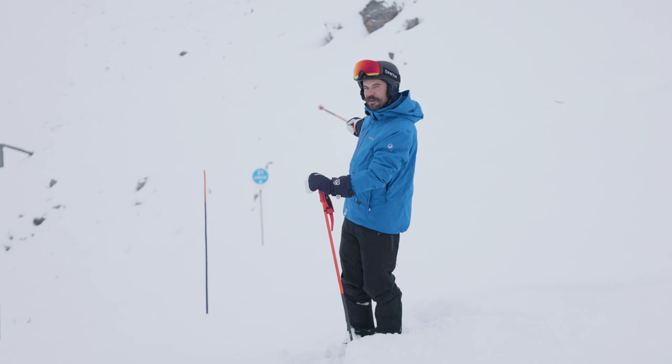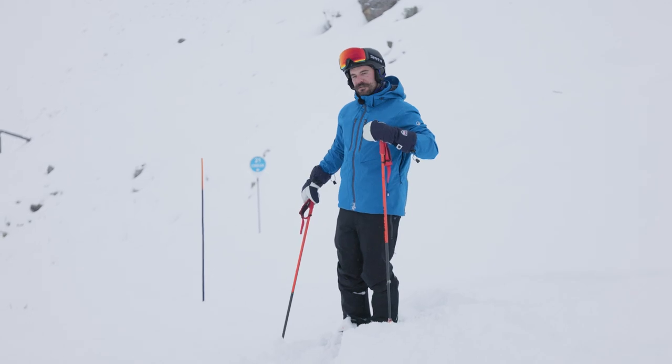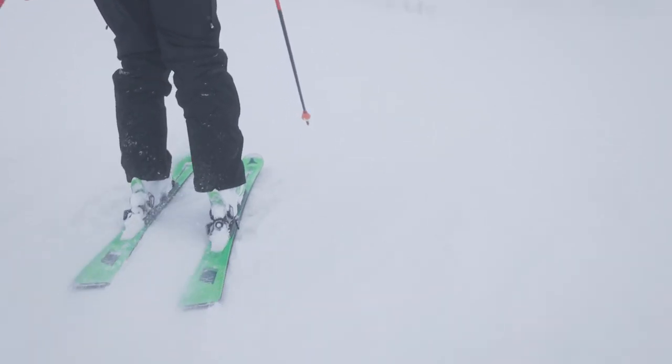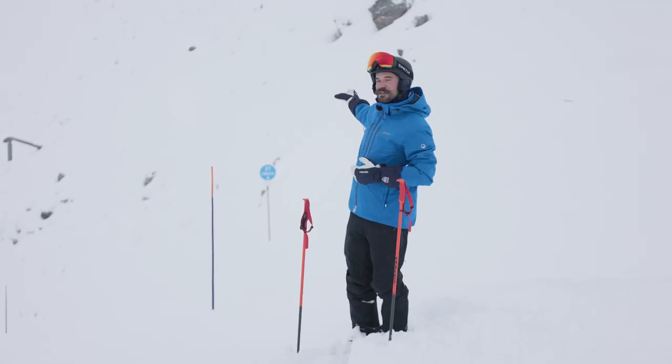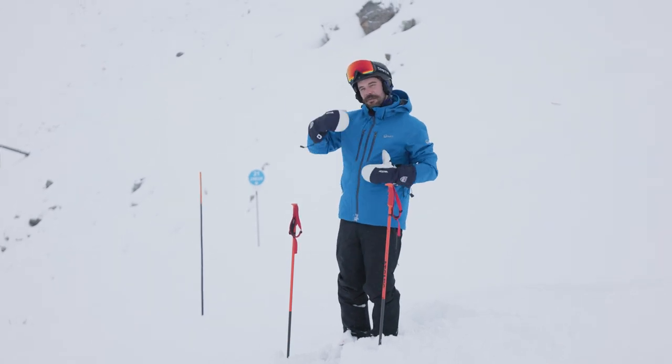The second marker, the round one, shows the name of the run and also the number of the marker as to how far down the run you've come. If you were ever in a whiteout and in trouble and needed to call Piste Patrol to tell them where you were, this is what you would use — the name of the run and the number of the marker, and someone will come and help find you.